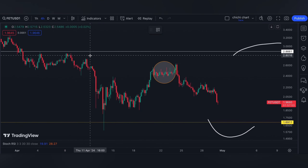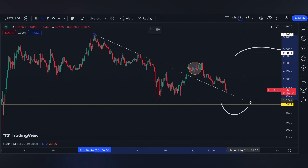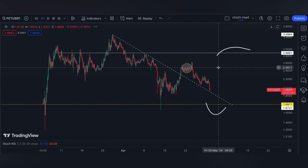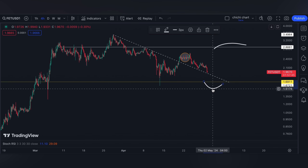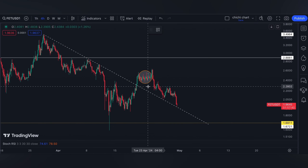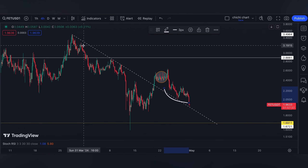I'm just gonna remind you that tomorrow we're gonna have the FOMC meeting, so if you are trading on leverage, have your own stop loss and be diligent on your own risk management. On a 4-hour time frame, this range is a previous resistance that is now acting as support.